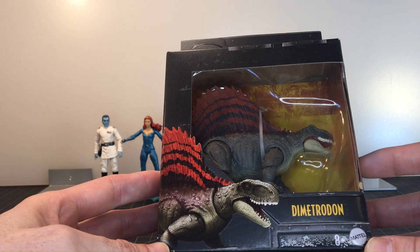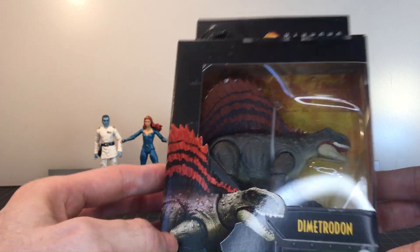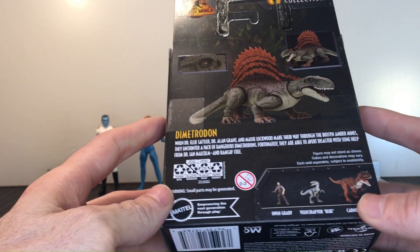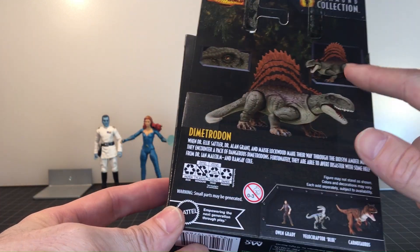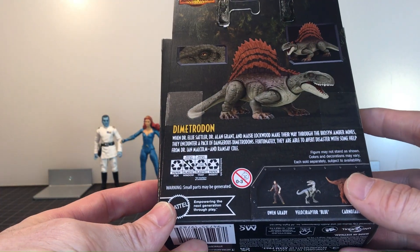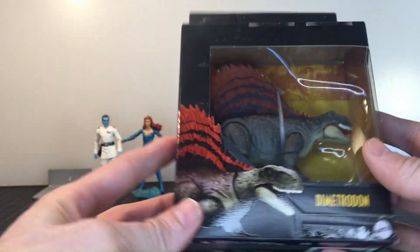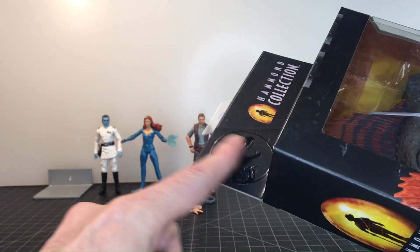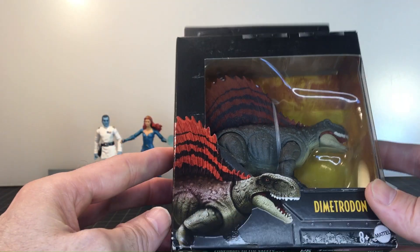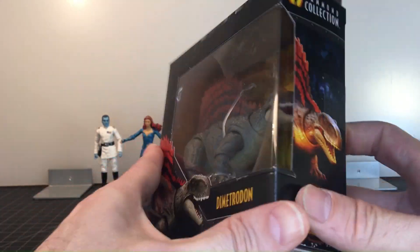Now let's open the Dimetrodon. Same packaging as Owen — a little bio on the back, a few close-up shots, a pretty basic card with the embossed Jurassic Park sign. Let's get him open.